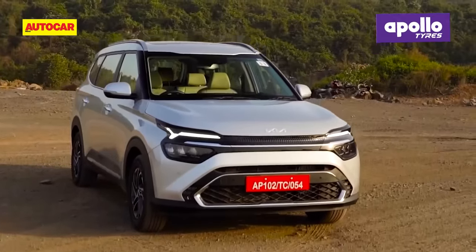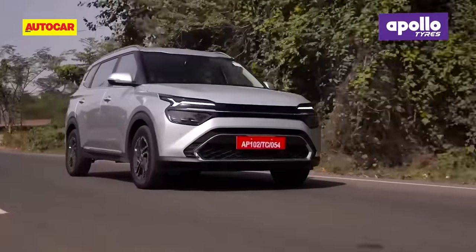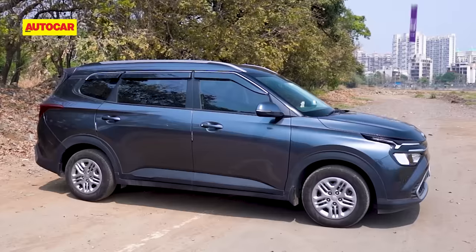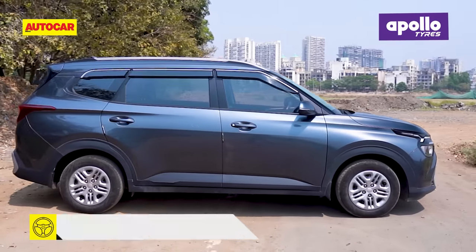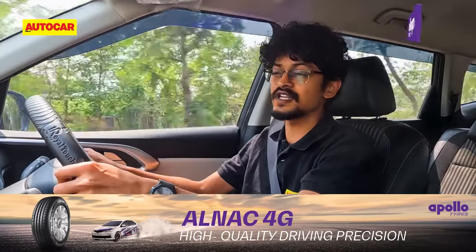The Kia Carens really impressed us with its practicality, its classy interiors and its lengthy features list when we drove it for the first time a few years back. However, back then we only drove the diesel and the turbo petrol version and not this 1.5 naturally aspirated petrol engine, which is actually the entry point to the Carens range and also accounts for a majority of sales.